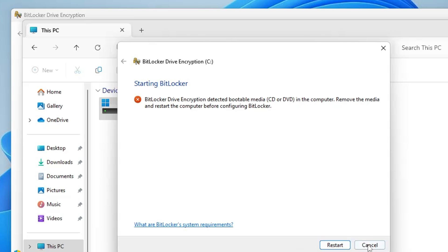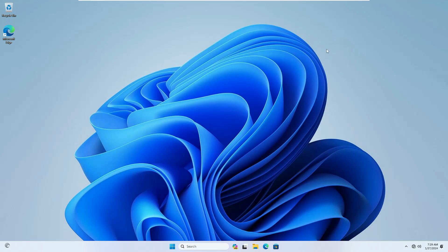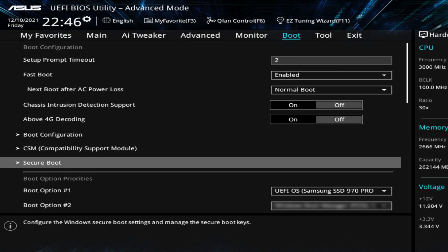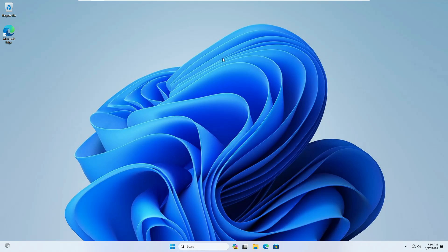Follow the instructions to enable encryption so nobody can access your C drive. Finally, make sure that TPM and Secure Boot are enabled from your BIOS. Many people disable these for various reasons, but if you're truly concerned about security on Windows 11, it's highly recommended that you enable both TPM and Secure Boot from your BIOS settings.